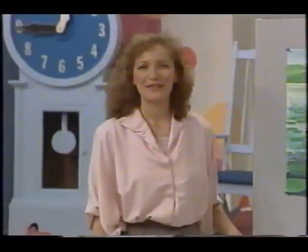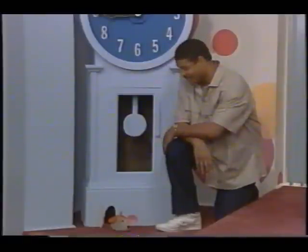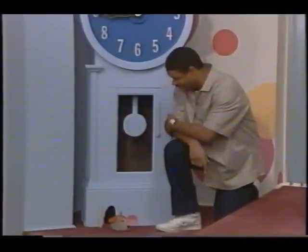How did you do on our game? If you remembered where all four animals live, good for you — you've got a good memory. Hello, Storytime Mouse. I see you're all ready to go fishing. Well, you'll always remember to wear your life jacket around the water, won't you? Have fun fishing, Mouse.